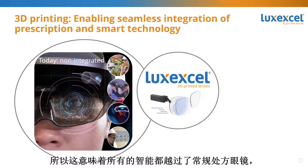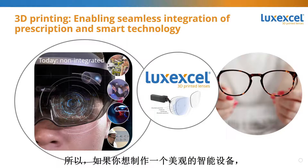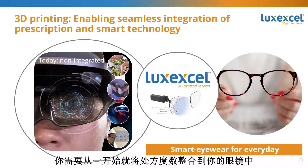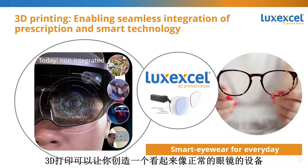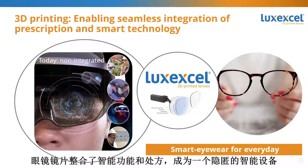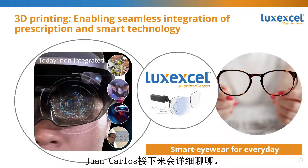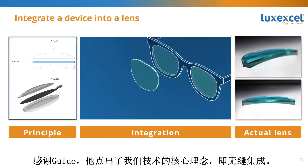If you want to make a good-looking smart device, you need to think about prescription right from the start. 3D printing allows you to integrate prescription into your eyewear from the start, creating a device that looks like a normal pair of glasses with integrated smart functionality and added prescription — encapsulating the whole smart device. That is the core concept of our technology: seamless integration.